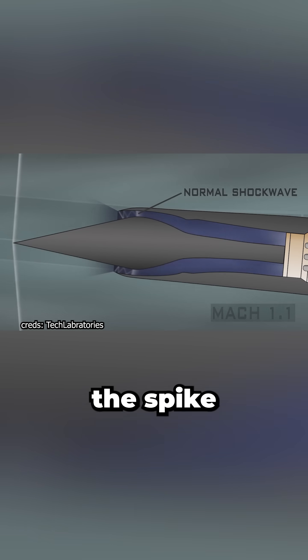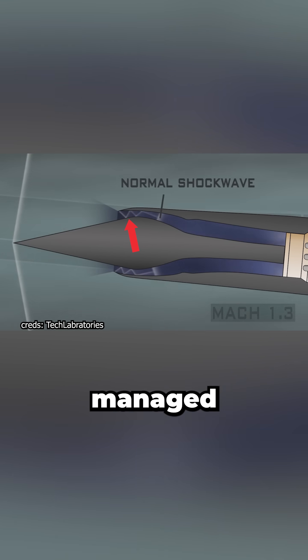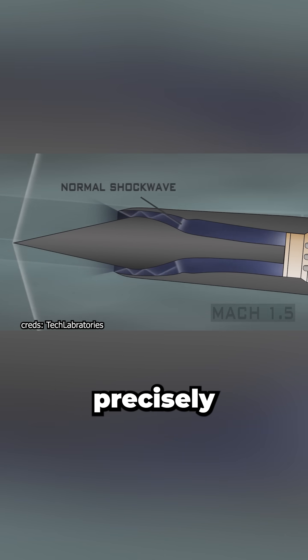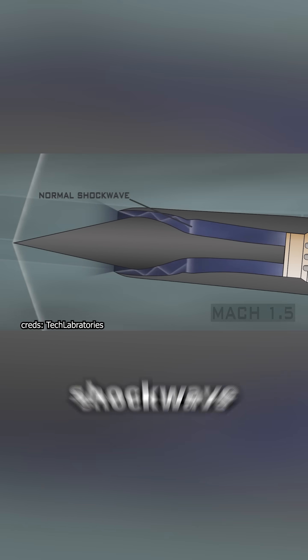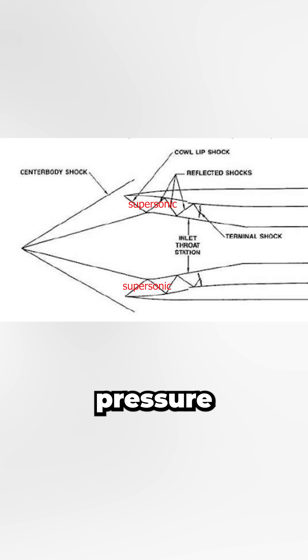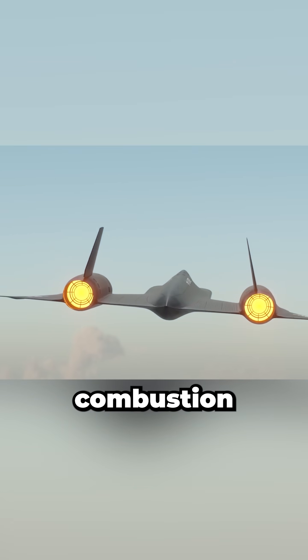At supersonic speeds, the spike generates an angled oblique shockwave at its tip, followed by a carefully managed series of additional oblique shockwaves inside the inlet, ending with a precisely positioned normal or terminal shockwave. These shockwaves compress the incoming air from high-speed, low-pressure supersonic flow into slower, high-pressure subsonic airflow — essential for stable compressor operation and efficient combustion.